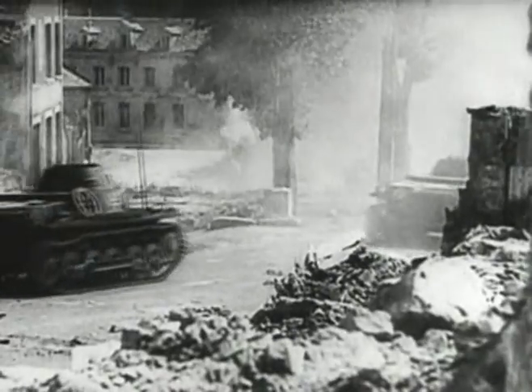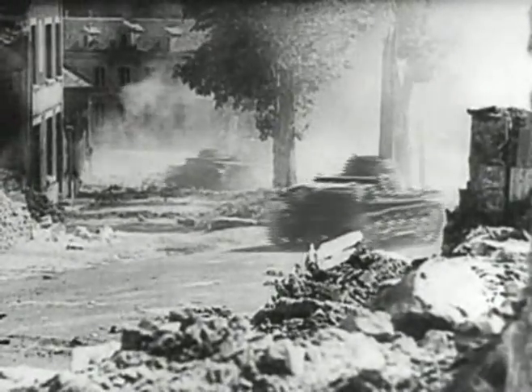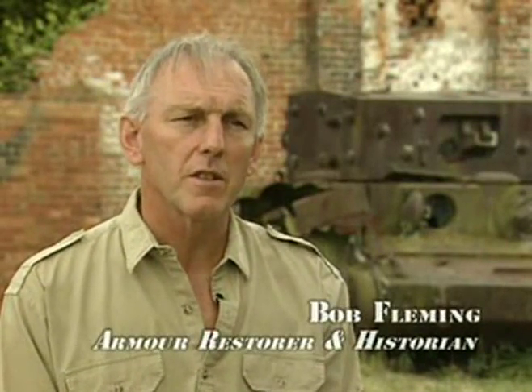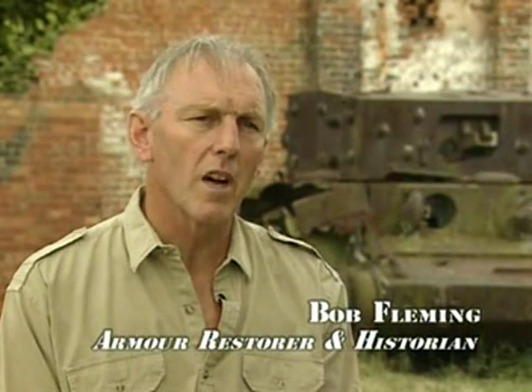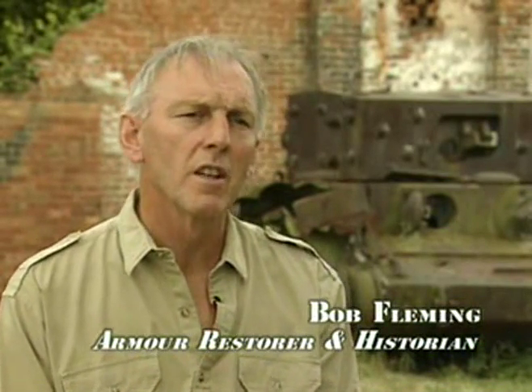Warfare comprised four main German machines, supplemented by two tanks manufactured by the Czech manufacturer Skoda. The Panzer 1 and the Panzer 2 were mainly used as reconnaissance vehicles. The Panzer 1 had a two-man crew — a driver and a commander — and was armed with two 7.92mm machine guns. The Panzer 2 had a three-man crew and was armed with a 20mm automatic cannon.